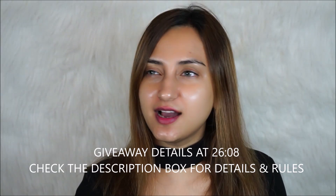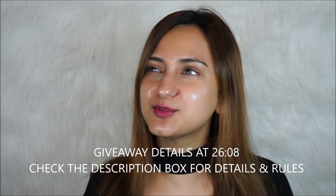Hey guys, welcome back to my channel. Today's video is going to be a try-on, kind of like a first impressions makeup tutorial.